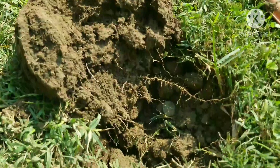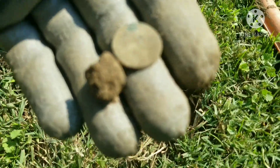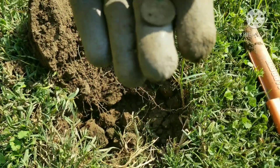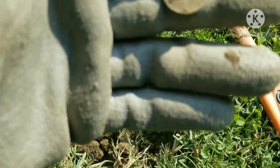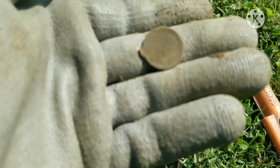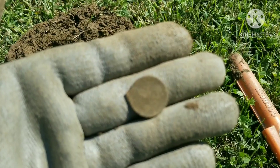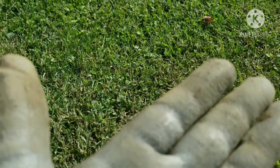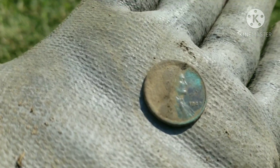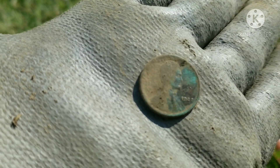Back with the next target in the hole and looks like we have another Wheatie. It's got a good green color to it, so hopefully it's got a little age on it — you can see 'one cent' right there. I know, don't rub the coins. Let me clean it up — looks like a 1927 Wheatie, best I can tell. Out with the next good target.